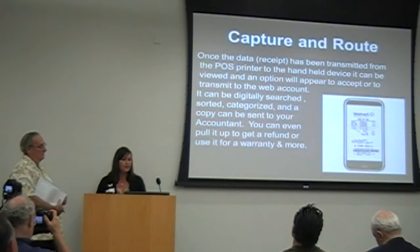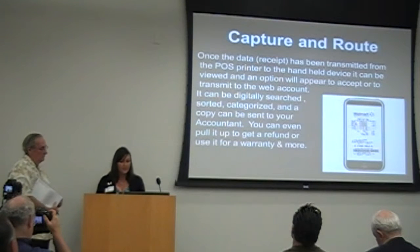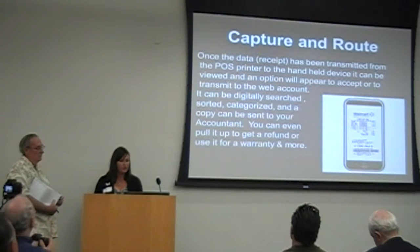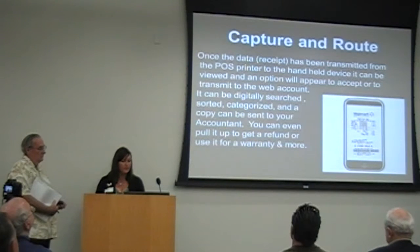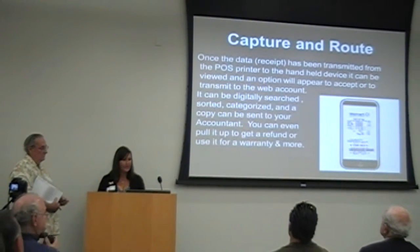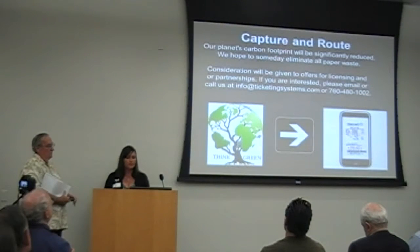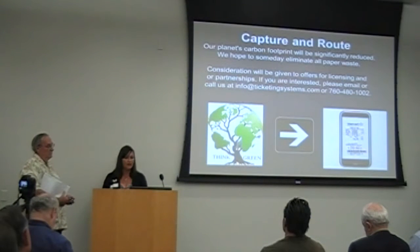Once the receipt has been transmitted from the POS printer to the handheld device, it can be viewed and an option will appear to accept or transmit to the web account. It can be digitally searched, sorted, categorized, and a copy can be sent to your accountant. You can even pull it up to get a refund or use it for warranty and more. Our planet's carbon footprint will be significantly reduced, and we hope to someday eliminate all paper waste.